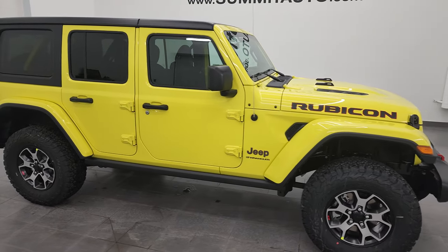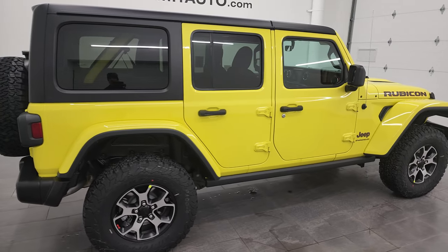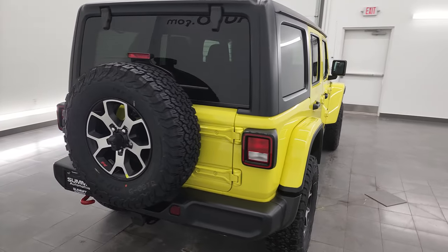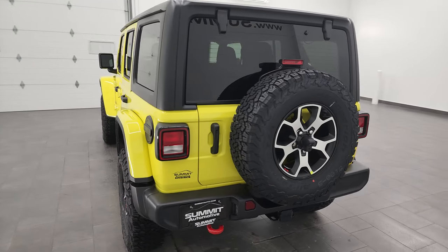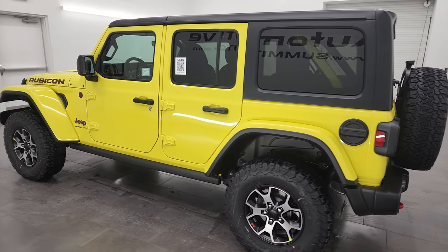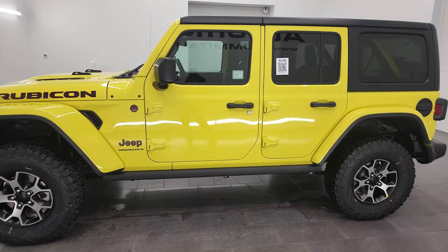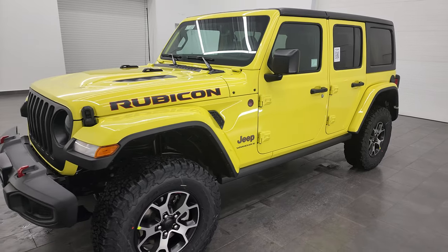Hey, this is Brett and this brand new 2023 Jeep Wrangler 4-door Rubicon is stock number 23J60. I am here at Summit Automotive in Fond du Lac, Wisconsin — your new and used Jeep and Jeep Wrangler headquarters with a brand new Jeep showroom. Come check us out at summitauto.com, and today we're going to be going over this Jeep.